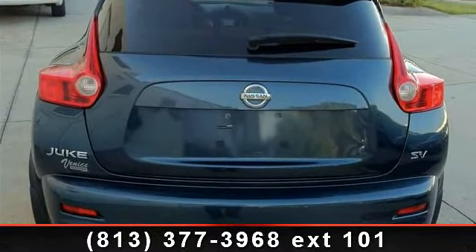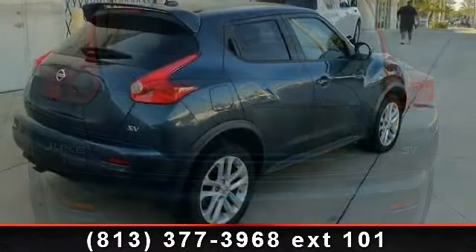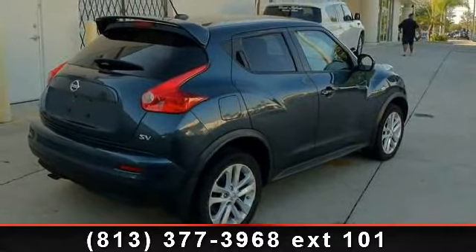Let us put you in the driver's seat today. Call or click to contact your dealership and come take a look at your vehicle.